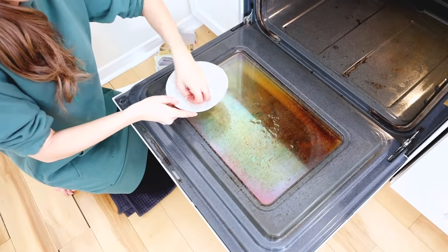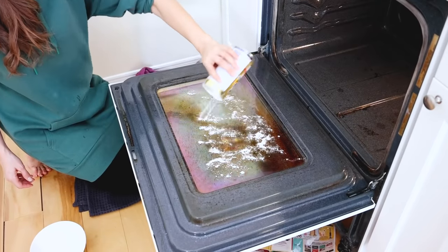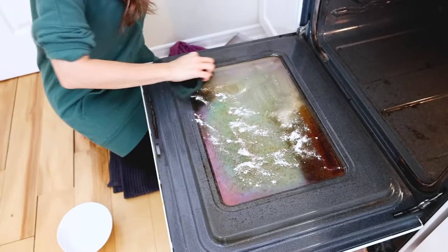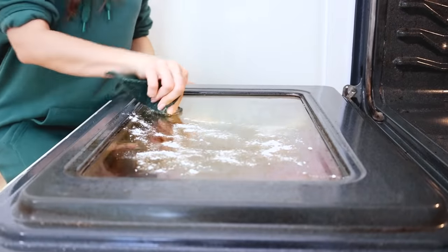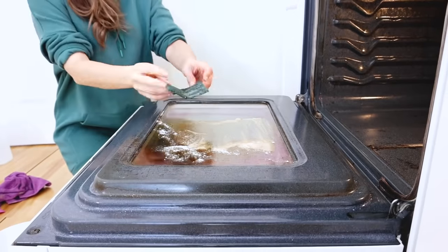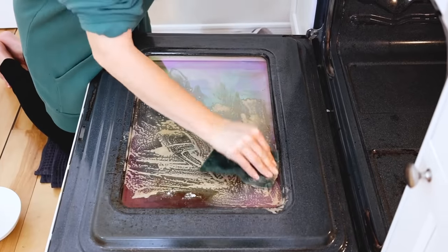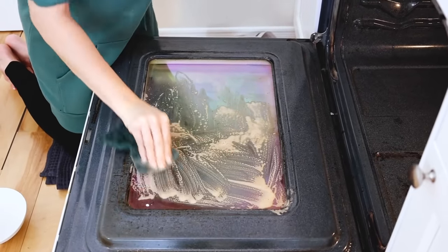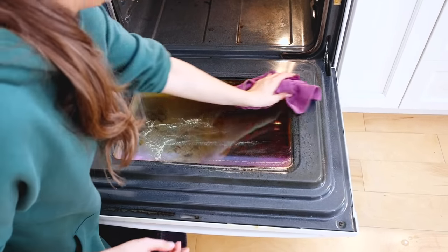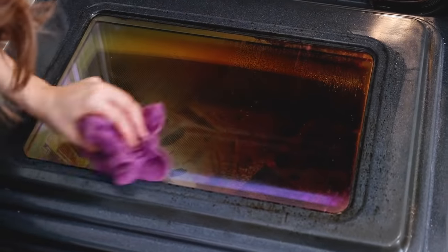I splash water onto the interior oven window and sprinkle Bar Keeper's Friend on it — a super powerful product you can only use on the glass. I use the heavy-duty scrub pad to get all that buildup off; it really does take a lot of elbow grease, but the window ends up beautifully clean. Use a microfiber cloth dipped in water to rinse it off once or twice, and you can see the glass is clean.